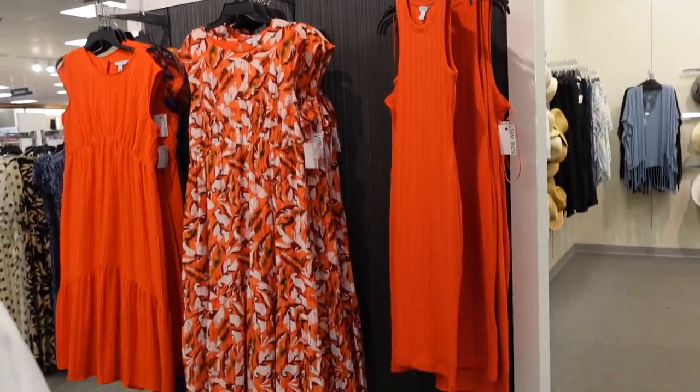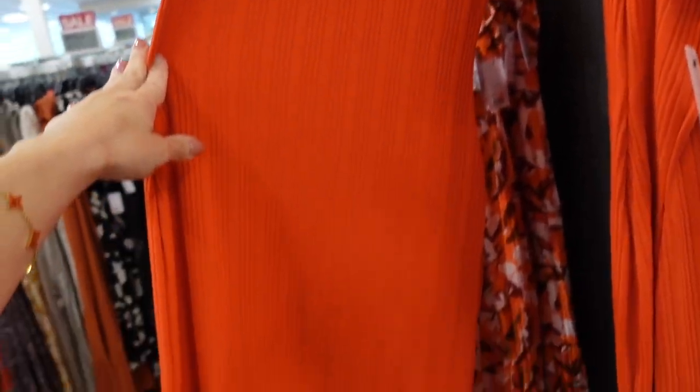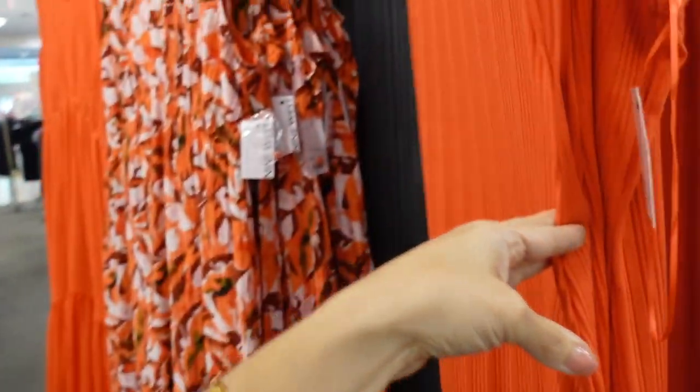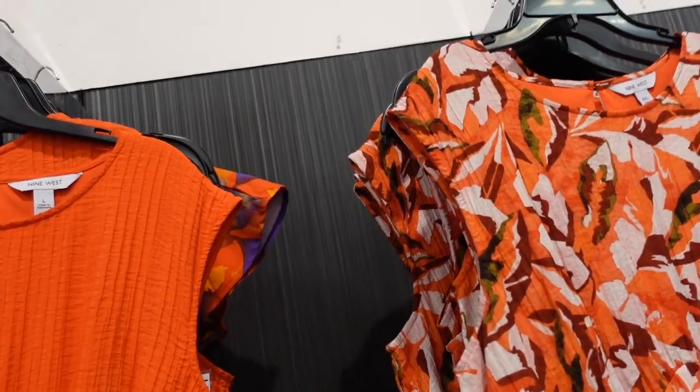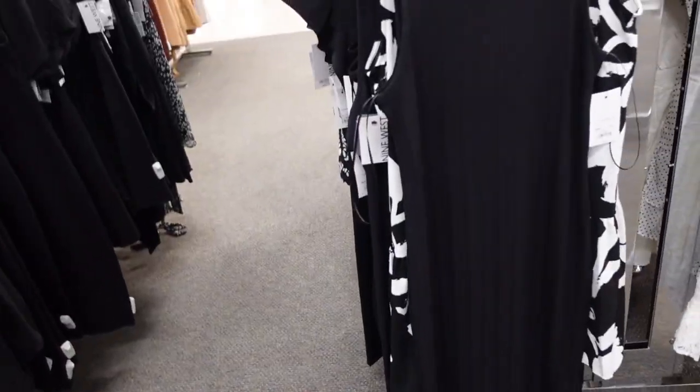New rib dress from Nine West. This one has that higher neckline, it's sleeveless, a little fitted — good amount of stretch but not too fitted — same through the back. Regularly $40 with $30 off, so on sale for $28. Also comes in black.